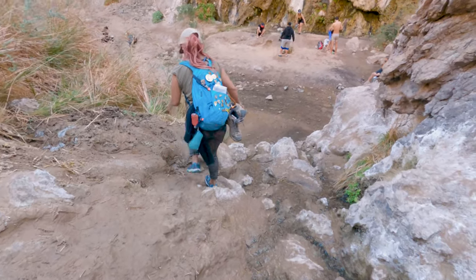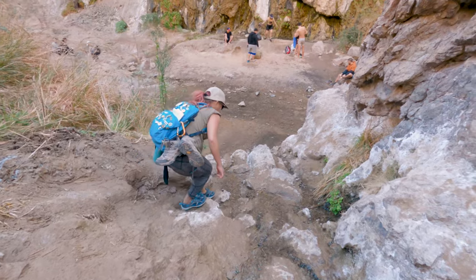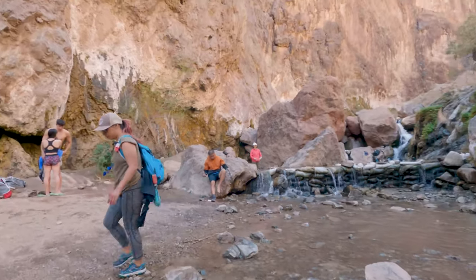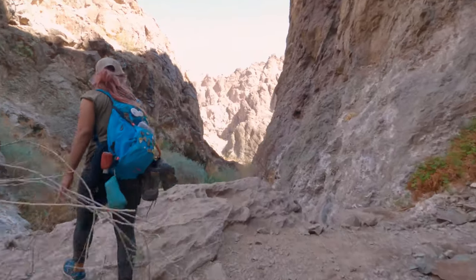And here we are at the main Gold Strike Hot Springs, complete with its own hot waterfall. When we first got there, there were quite a few people and we didn't want to overcrowd the springs, so we hung a left and headed down to check out the Colorado River first.